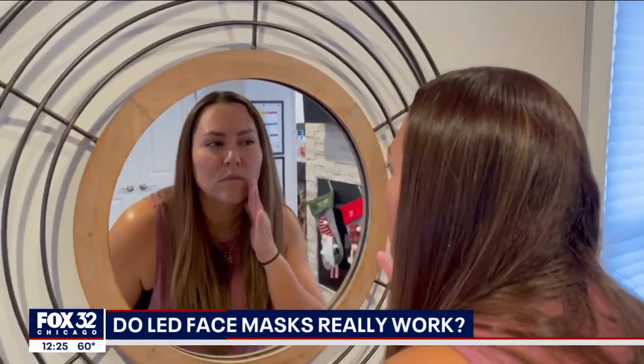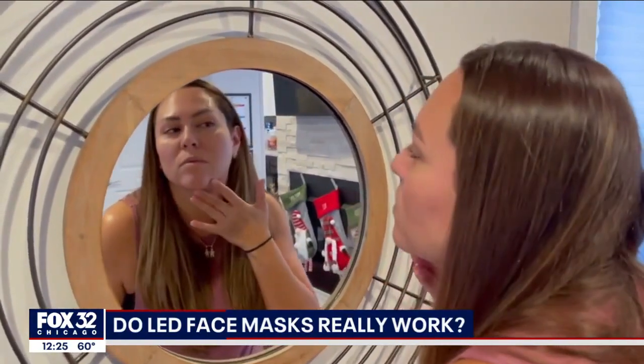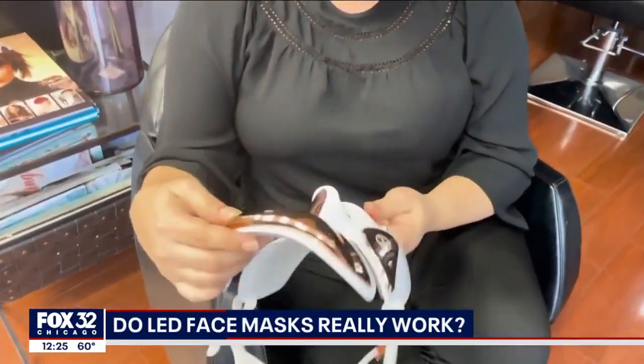Results might take time and be subtle, so just keep in mind that patience and consistency are key. Consumer Reports says to always use the mask as recommended, and if you have specific skin care concerns, it's always a good idea to talk to your dermatologist.